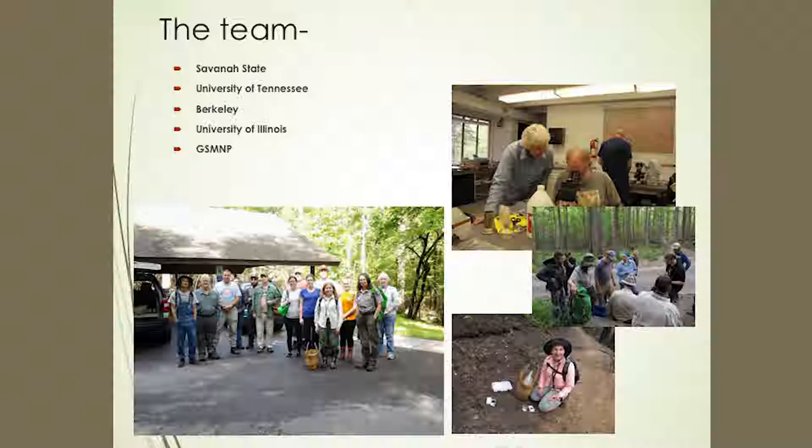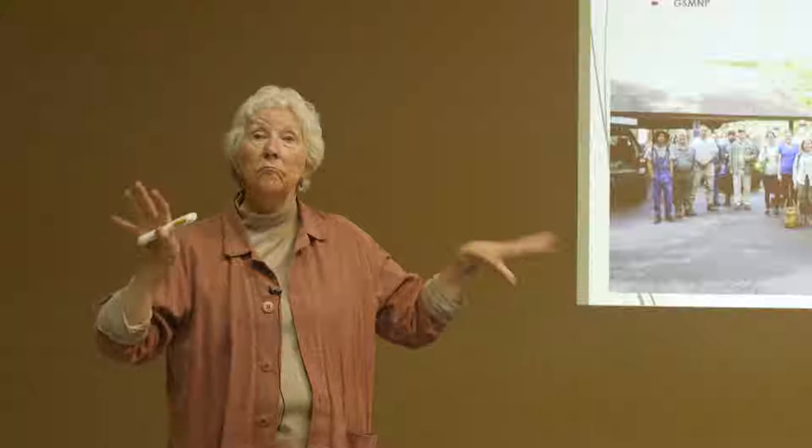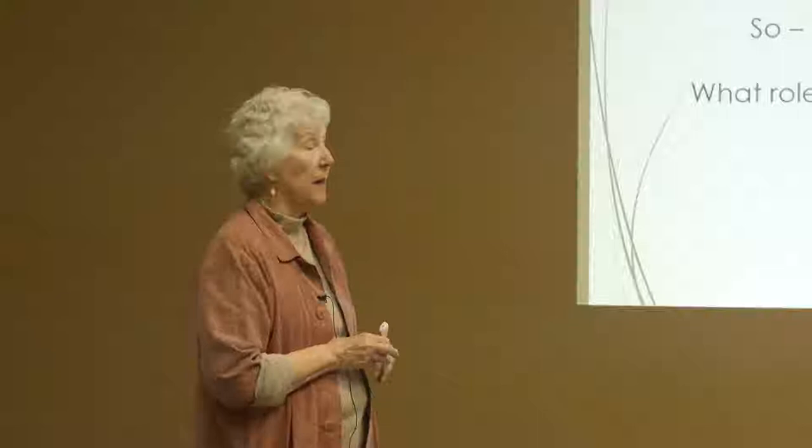We put together a team from Savannah State — a traditionally black college — University of Tennessee, Berkeley, University of Illinois, and people from the park. Some of you may know there's a field station just outside Greenbrier run by the biology department and available for anyone to use. There are two houses with good beds, showers, toilets, a full kitchen, washer, dryer — everything you could want — and a central lab area.